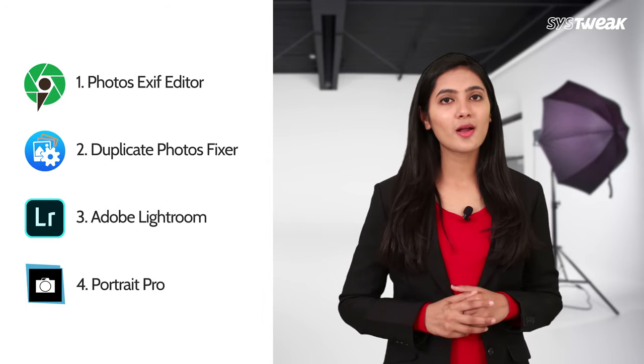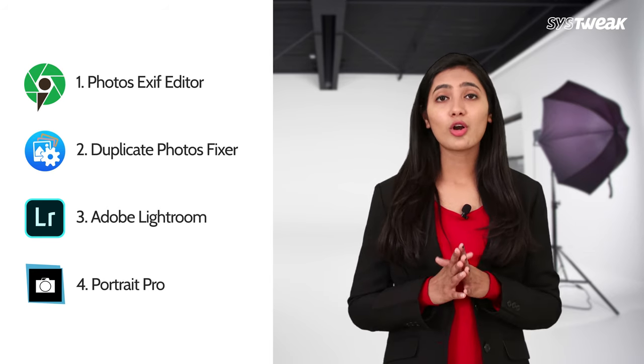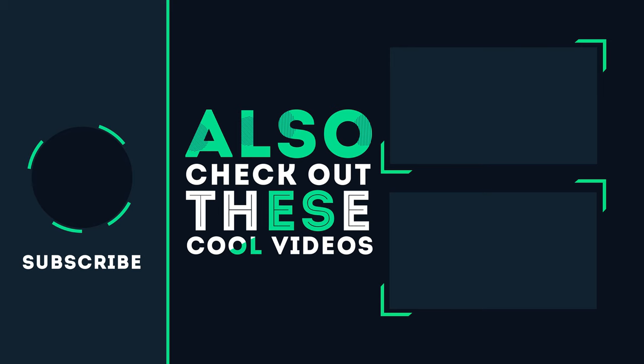So guys, these four tools are a must for your system if you are an aspiring or professional photographer. For organizing your clicks neatly to editing them, this toolbox is very effective. So try it out today and share your experience in the comment section below. We hope you like this video. Don't forget to like, share and subscribe to our channel.